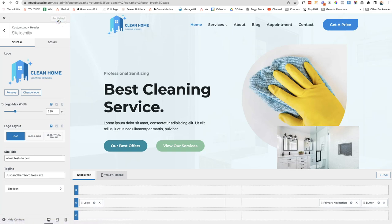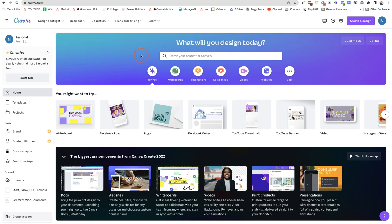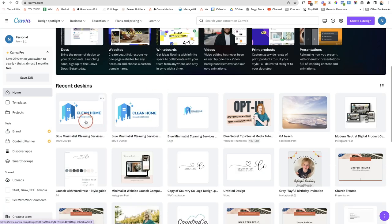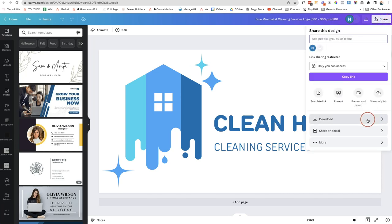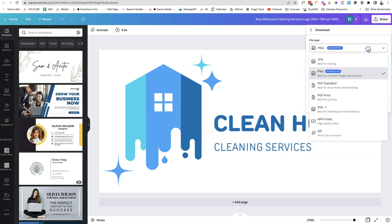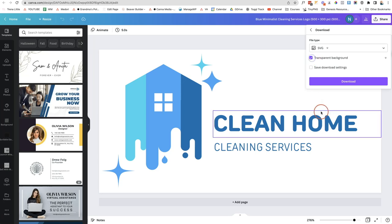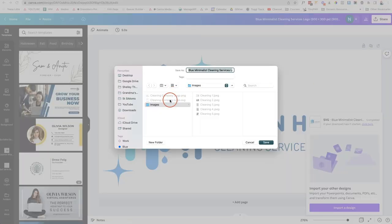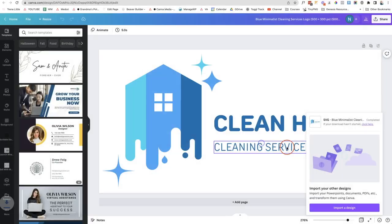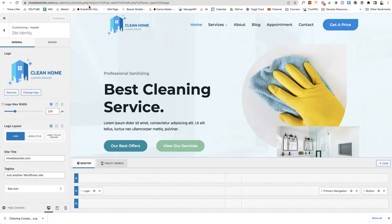To create an SVG file, go to Canva — canva.com. You'll need the premium version. Open your logo design, click Share at the top right, click Download, and under File Type choose SVG. Tick Transparent Background (the crown icon indicates a pro feature, so you'll need to upgrade — around $10/month and well worth it). Download and save the file to your desktop. We'll now upload this SVG file to the WordPress media library, but first we need a plugin because WordPress doesn't allow SVG uploads by default.